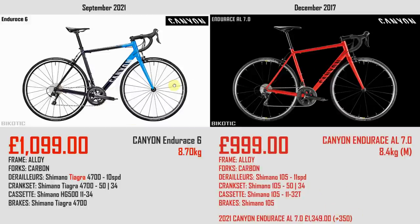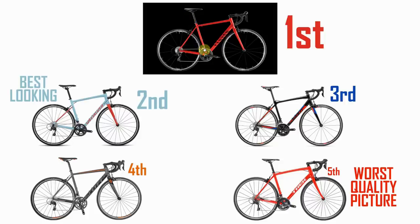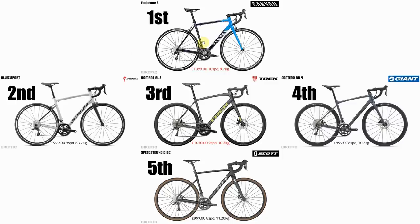So we've had a look at all the bikes. Back in 2017, the Canyon came first, the Specialized came second — I gave it best-looking bike — the Giant came third, Scott came fourth, and the Trek was fifth, partly due to poor photos but also being the heaviest. After looking at the 2021 bikes, the Canyon is still first, the Specialized is still second, the Trek has moved up to third, the Giant has moved down to fourth, and the Scott is sadly all the way down in fifth place.